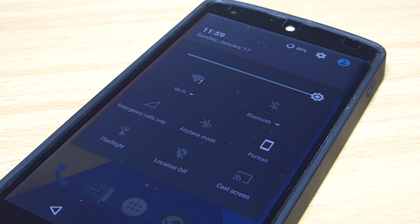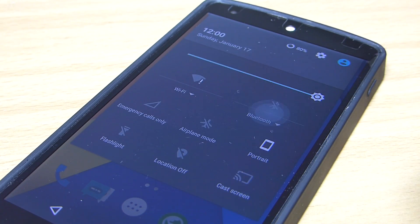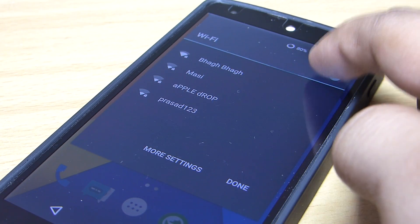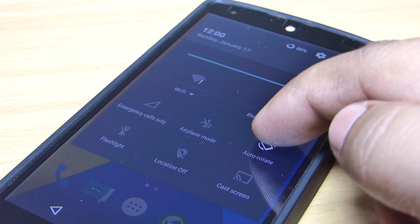The notification panel also gives you access to your settings right from the notification panel itself. And also the animation that was introduced in Android 5.1 is now in CyanogenMod 12.1.